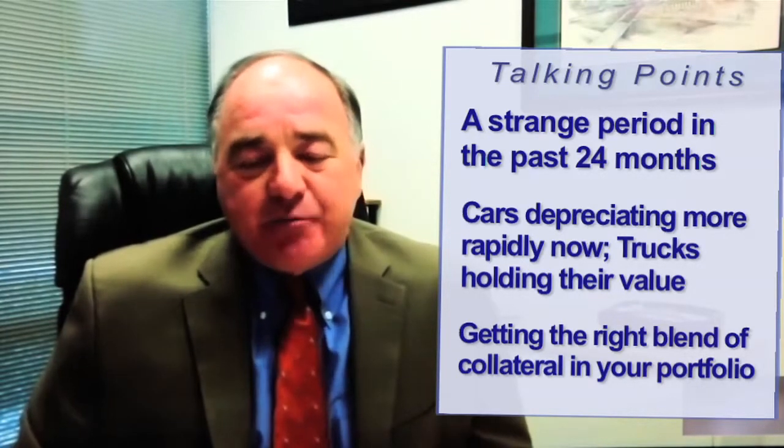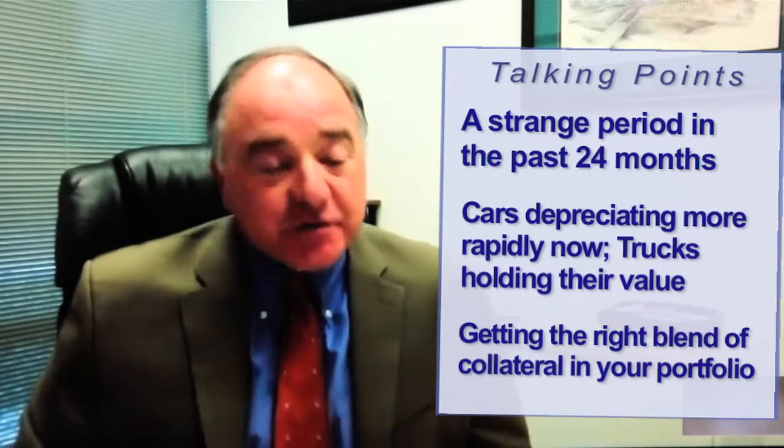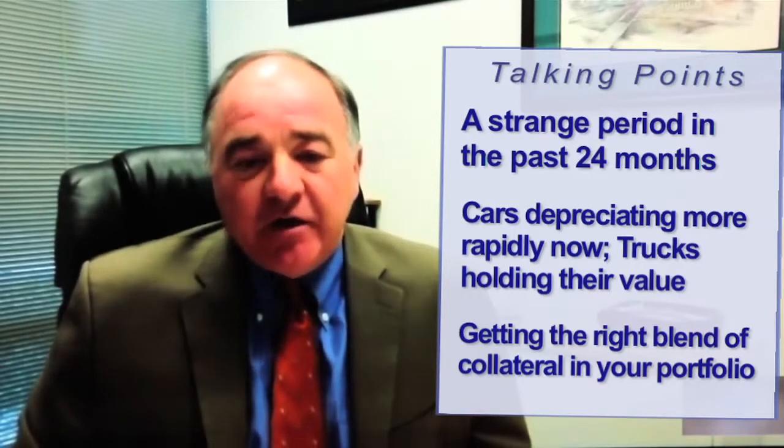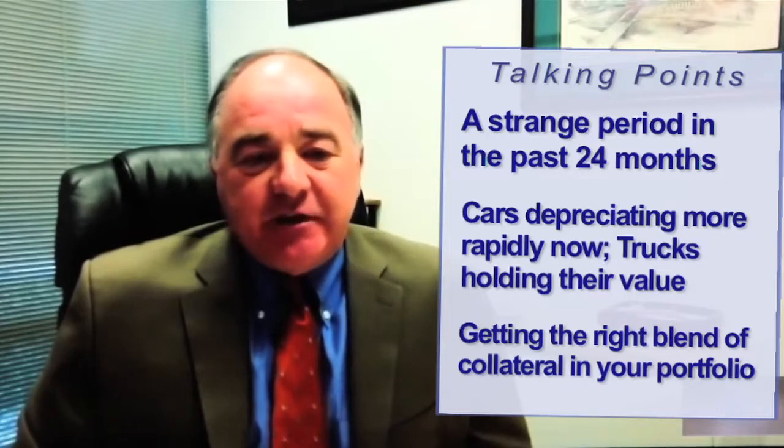So it is important to keep track of the collateral so you have the right blend in your portfolio. Looking over the last few years, historical data is obviously very important when you're making a loan.